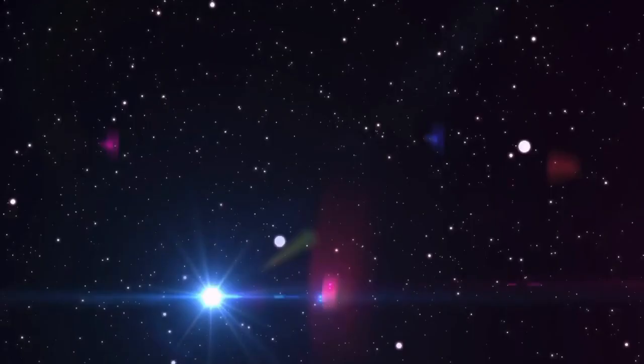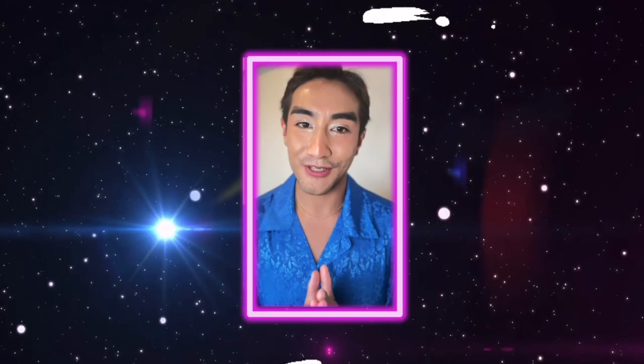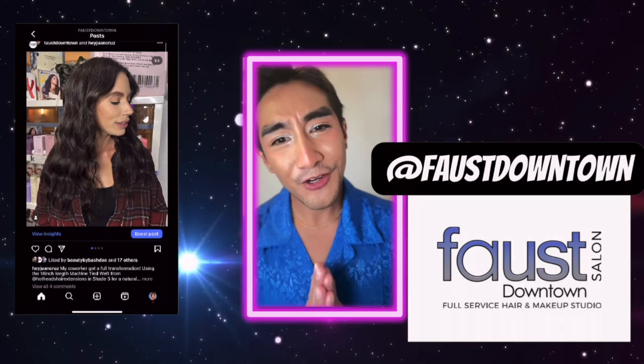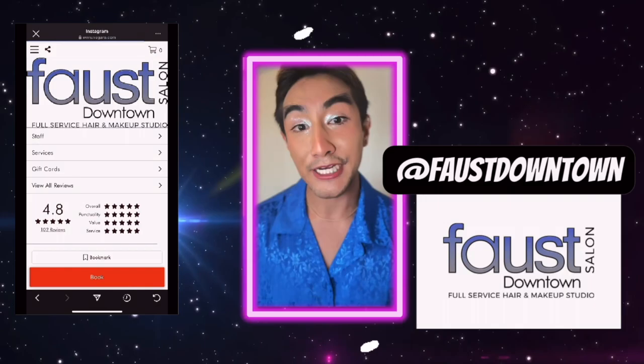Hello viewers — first of all, thank you so much for checking out my entry for the London Nelson Halloween Horrors Film Festival. This was honestly so much fun to do. Special shout out to my crew team: Faust, Annette, Anya, and Jordan — you guys were such a big help, I really could not have done this on my own. Please check out all the other entries as well as last year's top finalists and recipients so you too can be inspired and maybe do a submission yourself. Also, if you're in Santa Cruz County, check out Faust Salon for all your hair care needs. Hashtag free advertisement. Bye!